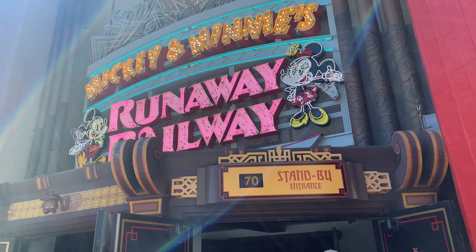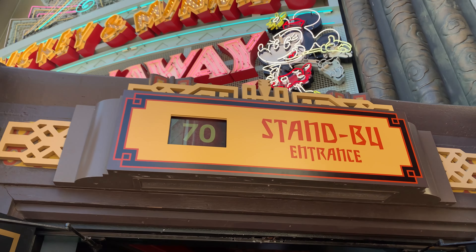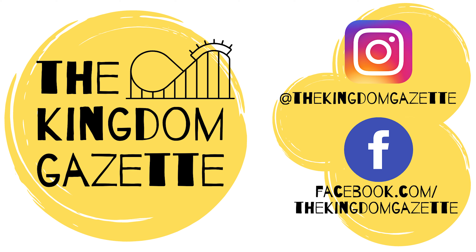Have you ridden Mickey and Minnie's Runaway Railway yet? If you have, don't forget to tell us what you think down below in the comments. As always, thanks for watching. Don't forget to like, subscribe, and hit that bell, as well as check out the blog and the socials. And don't forget to give a little magic to someone today.